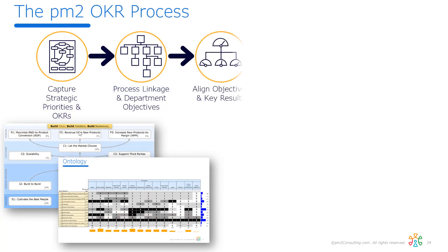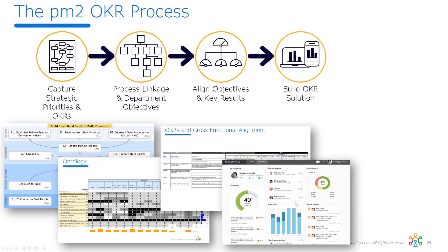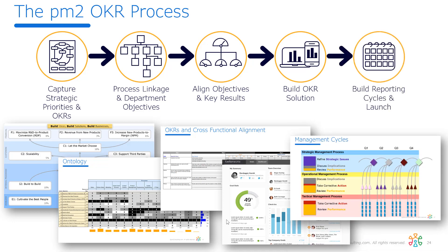From there, it's straightforward — we just need to take those objectives, identify the key results, set the targets, and identify where we need support to ensure success. Then put it into a system of record like BetterWorks, where we have clear visibility of what the entire organization is doing and how it impacts us, so we can begin changing how we manage the business.